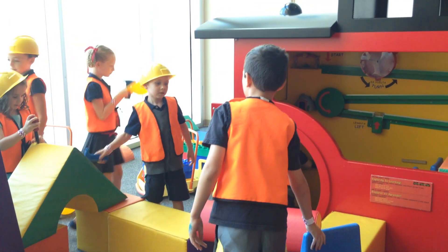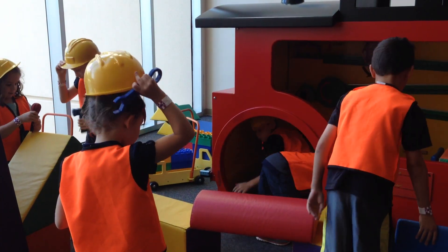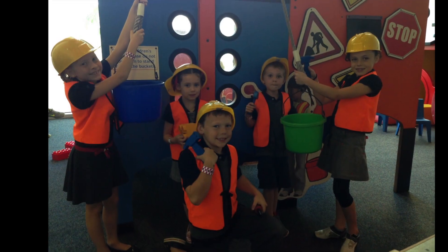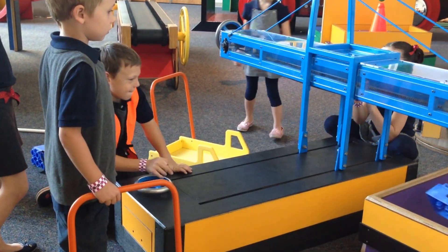Yeah, I want to go. Ok, I'll go right now. I can sit in the chairs. I'm going to play. Good job.